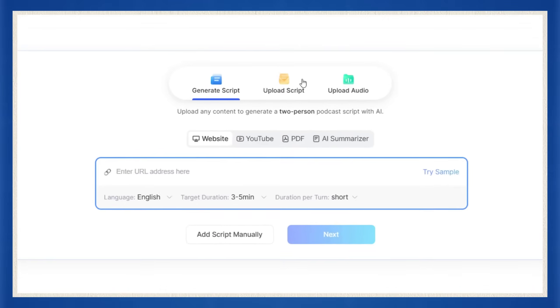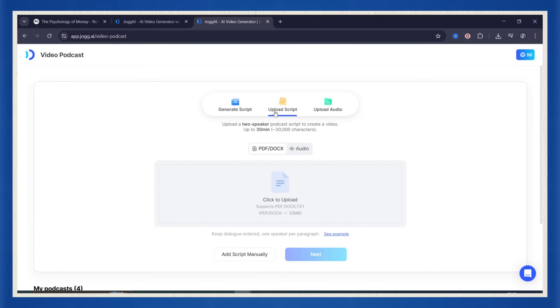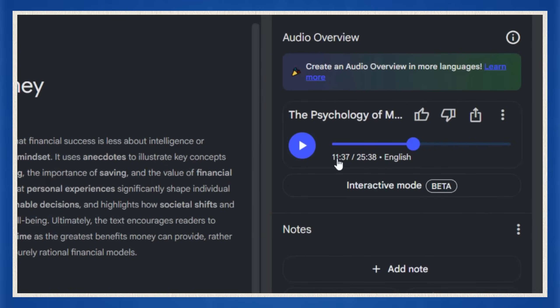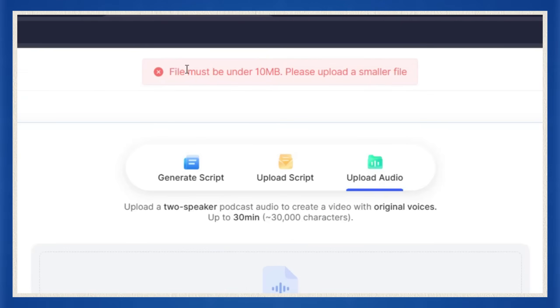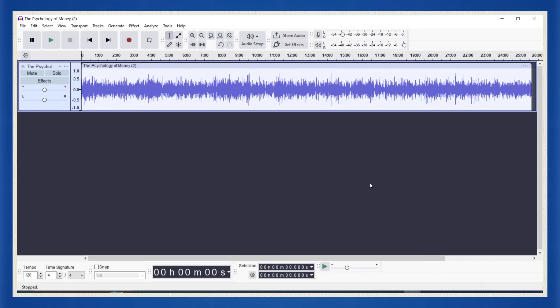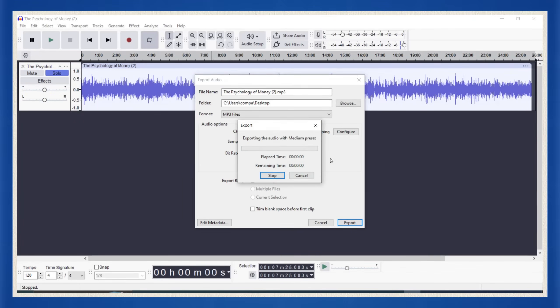Jog AI gives you three main options: you can write your own script, upload a script file, or upload your own audio podcast and let the avatars act it out. We're doing the third one. I've already got that 25-minute podcast we just made with Notebook LM and I'm going to upload it here. There's a catch though — there's a file size limit of 10 megabytes. If your audio is too big, it won't work. Mine was slightly over, so I used Audacity — a free audio editor — to re-export it at slightly lower quality. No stress, it still sounds great, just compressed enough to slide under that limit.